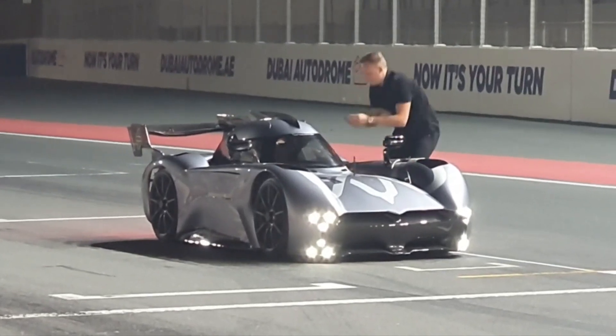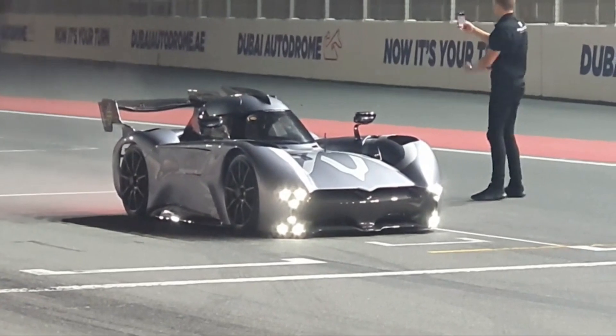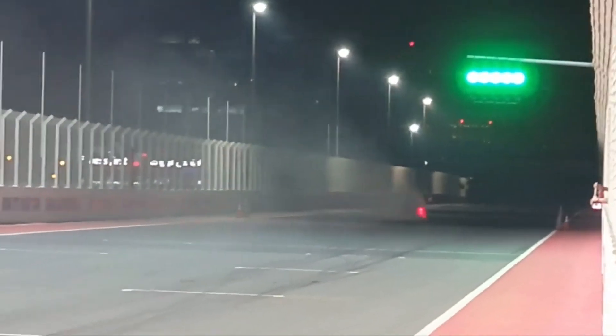You might wonder how fast this thing goes from 0 to 60 — they actually don't specify it officially, but from testing I've seen, the fastest run achieved 0 to 60 in just 1.4 seconds. That's pretty insane.